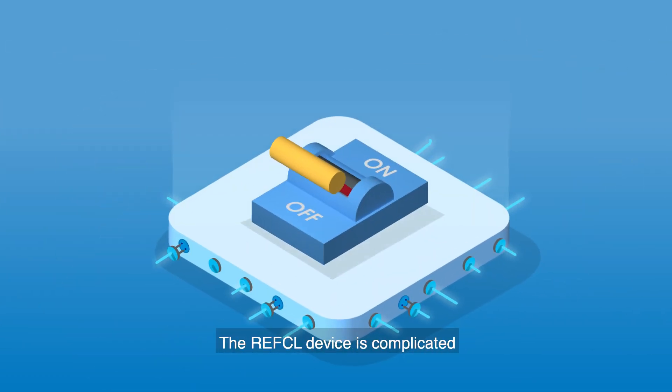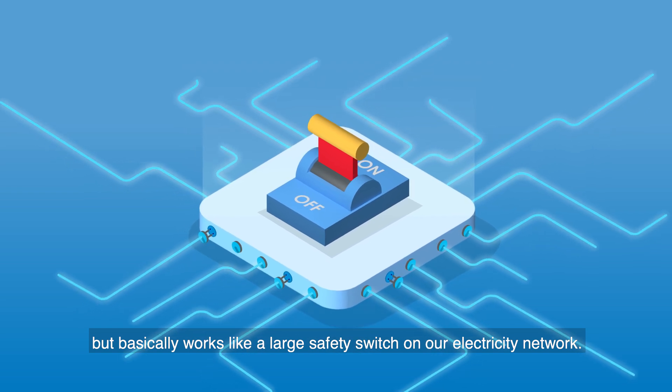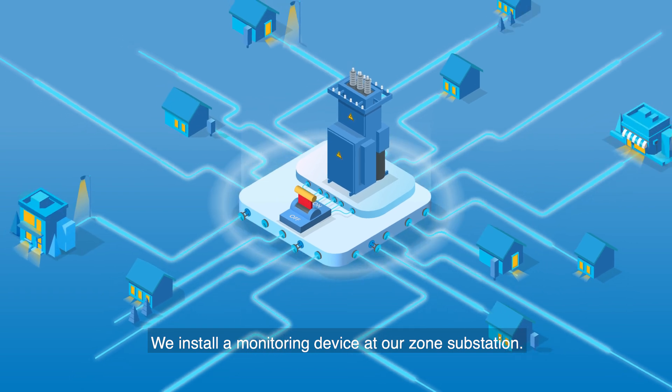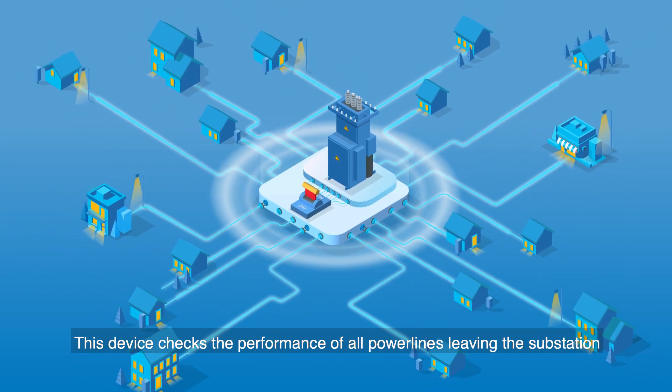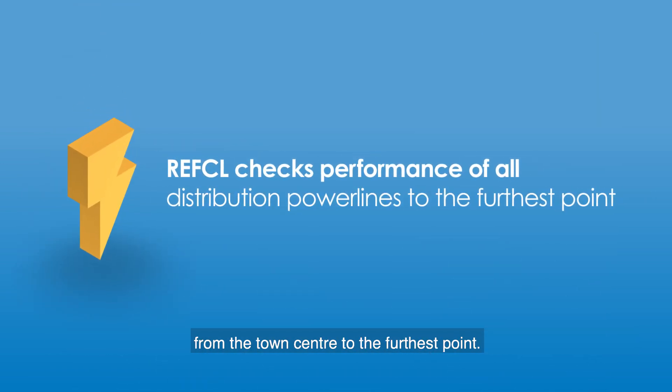The REFCL device is complicated, but basically works like a large safety switch on our electricity network. We install a monitoring device at our zone substation. This device checks the performance of all power lines leaving the substation, from the town centre to the furthest point.